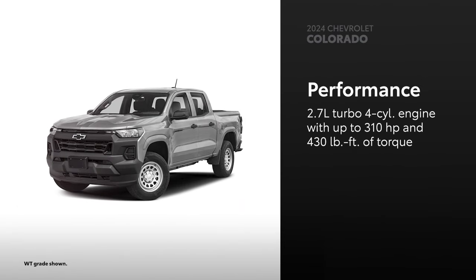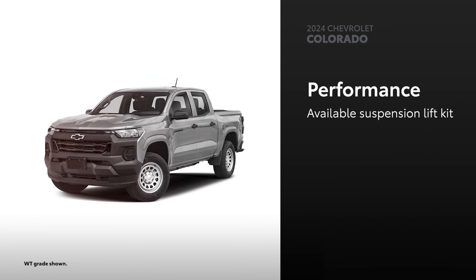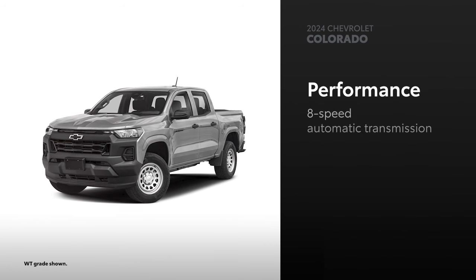Colorado is powered by a turbocharged 2.7-liter four-cylinder engine with up to 310 horsepower and 430 pound-feet of torque. Unfortunately, Colorado does not have an answer to Tacoma's available i-Force Max Hybrid EV system. Select grades can be equipped with the available suspension lift kit and 33-inch mud-terrain tires. And while four-wheel drive, selectable drive modes, and underbody cameras are available, Colorado has no equivalent to Tacoma's available crawl control and adaptive variable suspension. Additionally, it's only available with an eight-speed automatic transmission, meaning there's no available manual transmission.